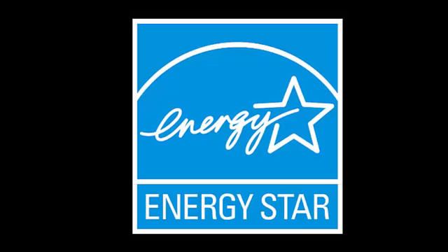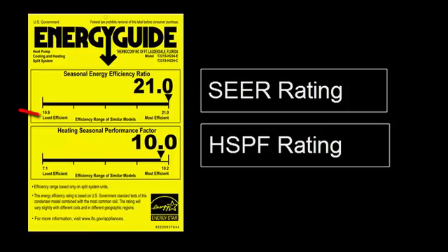When shopping for a new heat pump, check the Energy Star label and compare the HSPF rating — that's the Heating Season Performance Factor — which is an indicator of the efficiency of the compressor and the electric resistance elements. Also look for the SEER rating, that's the Seasonal Energy Efficiency Rating, which rates a heat pump's cooling capacity. The HSPF rating should be between 8 and 10, and SEER should be greater than 14. In both cases, the higher the number, the more efficient the unit.